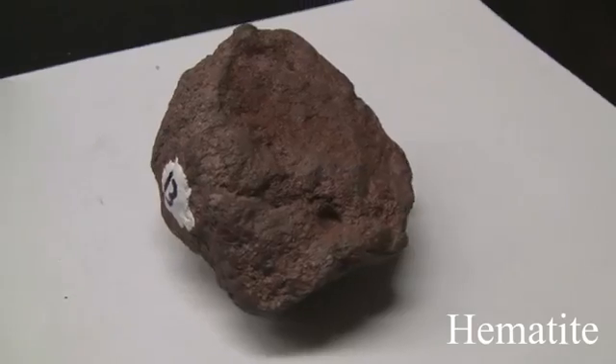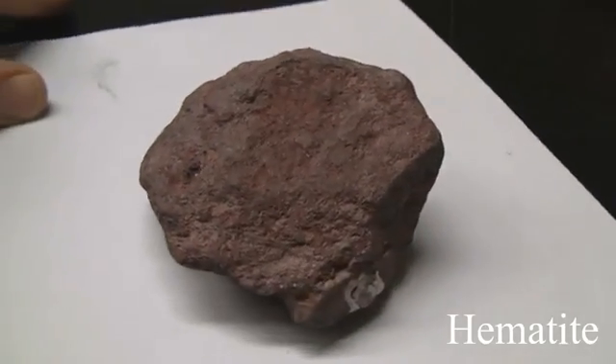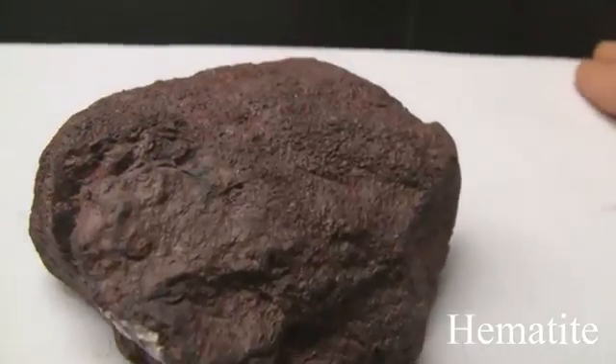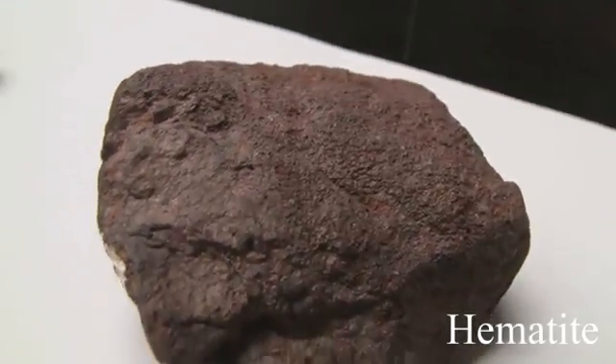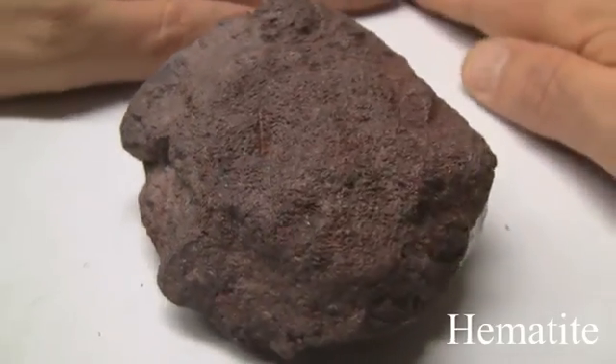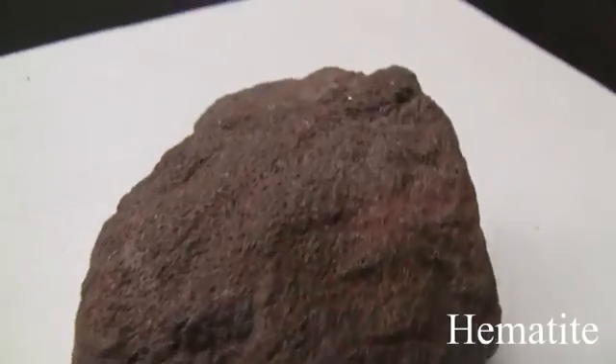Hematite. Hardness of 5.5 to 6.5. The luster is mostly non-metallic, found in compact red earthy masses, but can also be metallic — dull silver. The streak is always red; red powder will come off in your hands. The colors are red, reddish brown, black, or metallic steel grey.